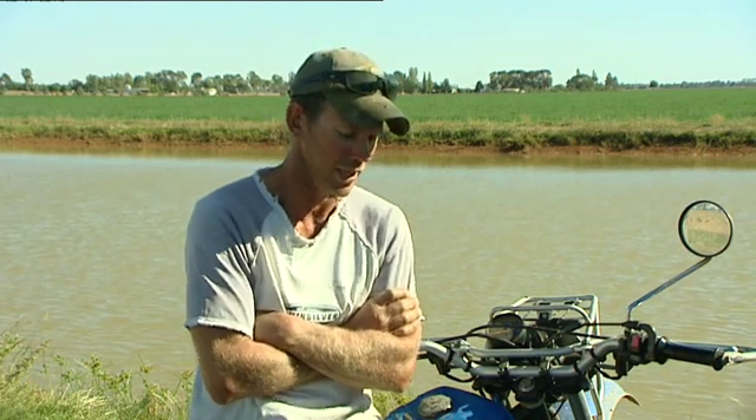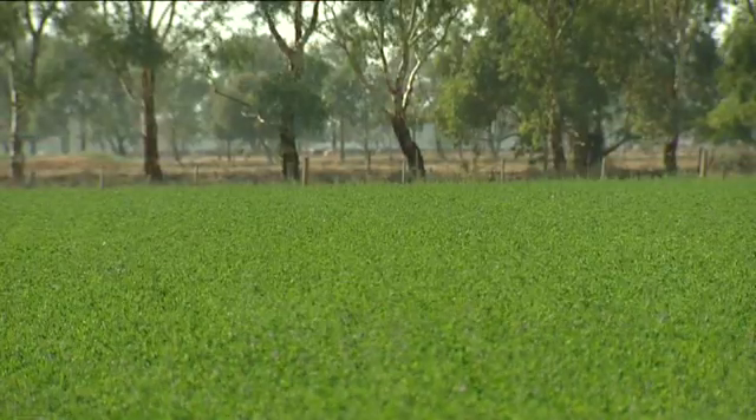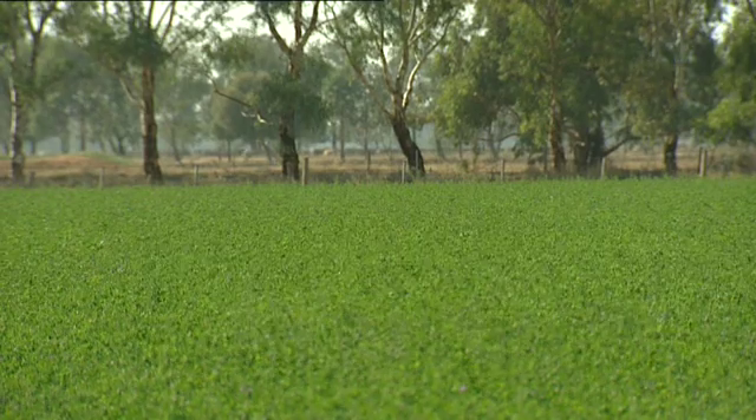We've got tomato growers around us and they'd been growing tomatoes on drip for years, telling us this is the way we should be watering. We'd been looking at it for a long time, and then there were other guys who had done it and were really impressed with their results and they were using Netafim — so that's why we decided to go with that.